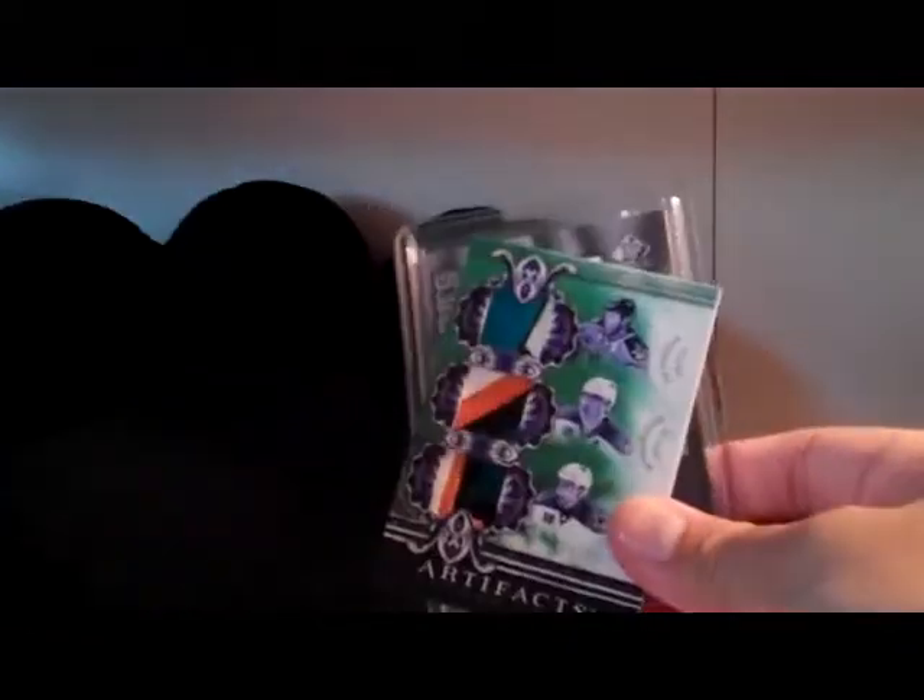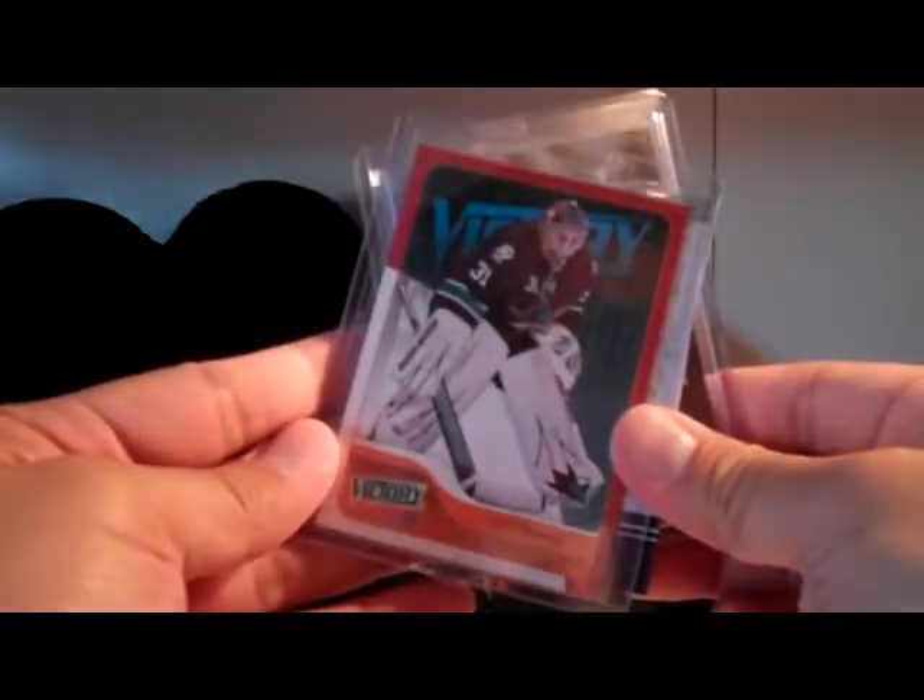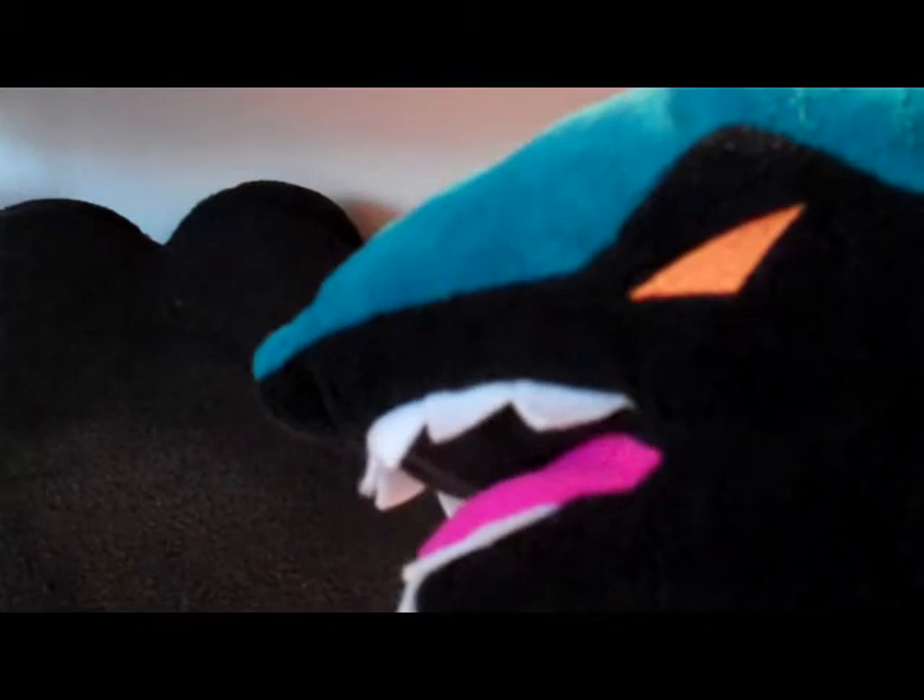Three-card Sharks mail day. We have Setoguchi, we have the Patch card, and we have the Niemi. Pretty sweet. Thanks for watching, guys. Hope you guys are having a good night. Pretty awesome today with lots of mail. See you guys later.